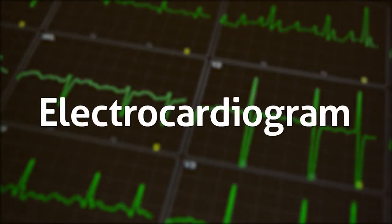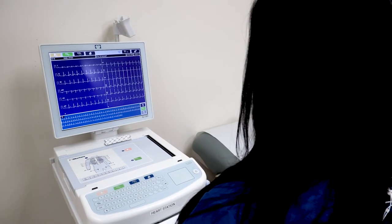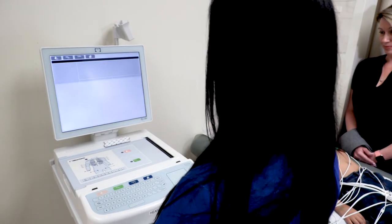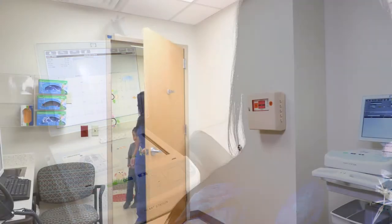An electrocardiogram, or EKG, is a test that measures the electrical impulses of the heart. An EKG may detect abnormal rhythms of the heart not found in a routine physical, and is recommended by most pediatricians.